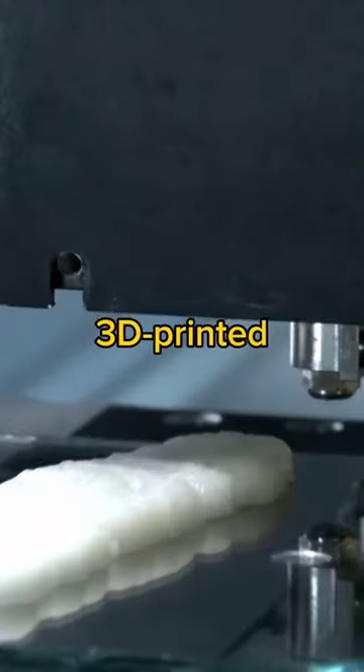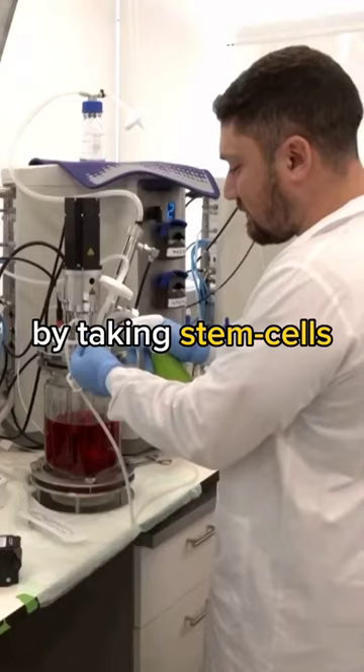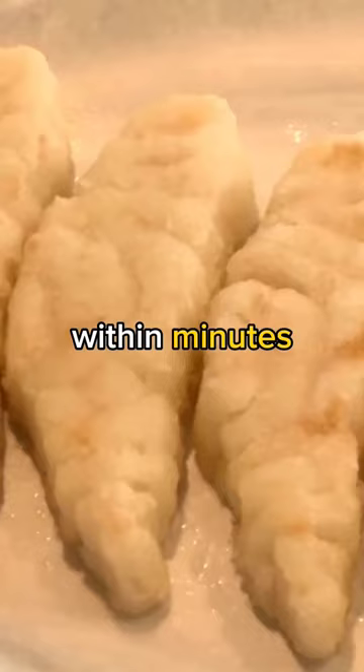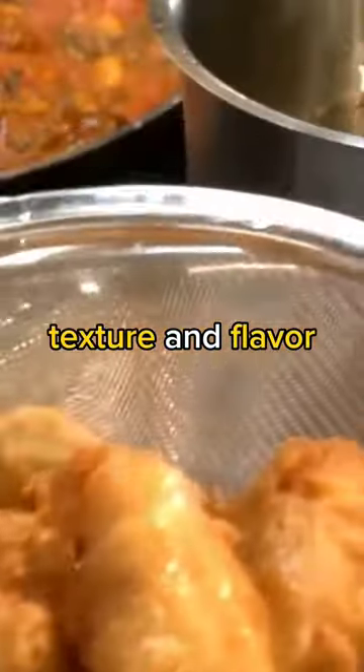This is the world's first 3D printed fish fillet. A tech company called Stakeholder Foods made the fish by taking stem cells from real fish, growing them into muscle and fat, and then adding them to bioink. The fish was printed within minutes, and the people who tried it said that it tasted like the real thing and had the same texture and flavor.